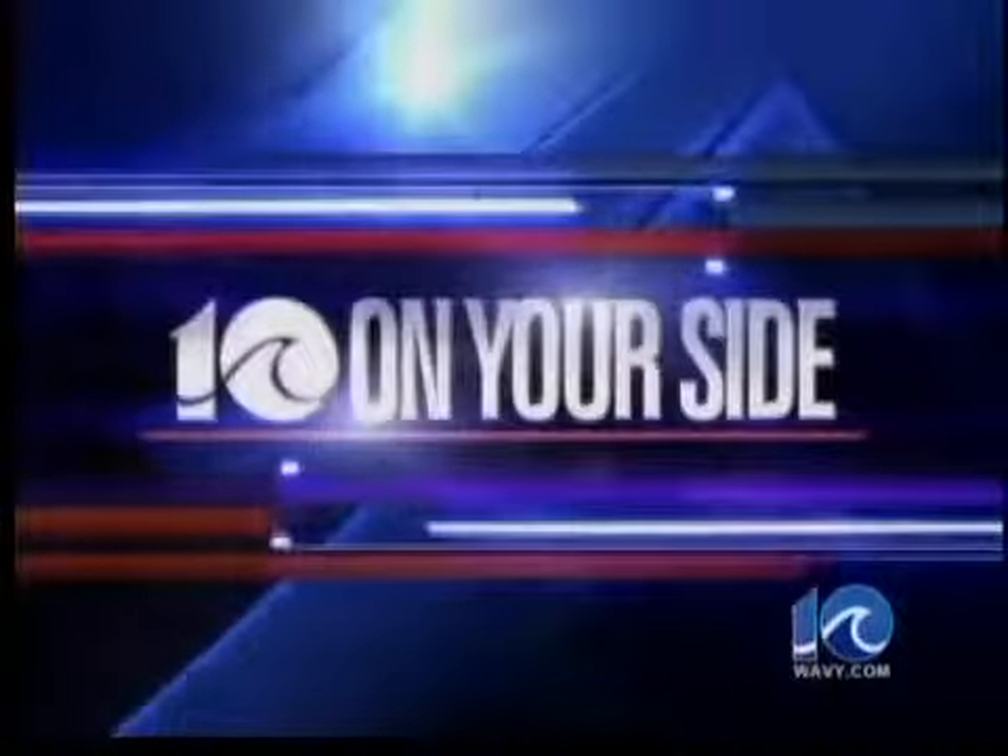It's that time again to head out to the garden. Time to hear from Tannehill Sides gardening expert Dabney Morgan. Hello everybody.